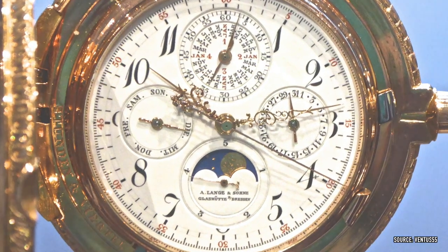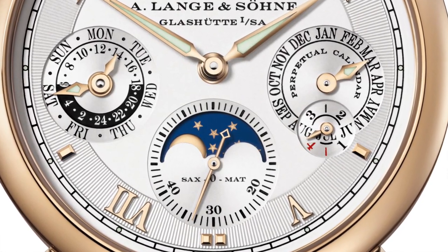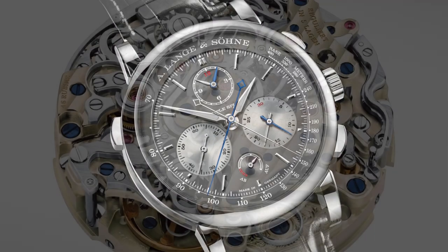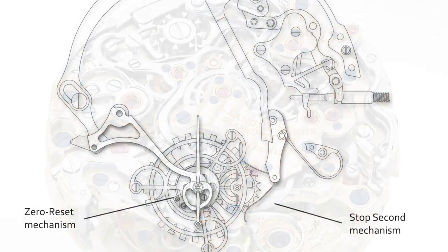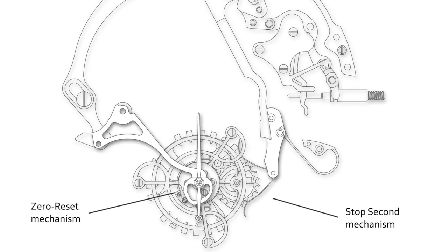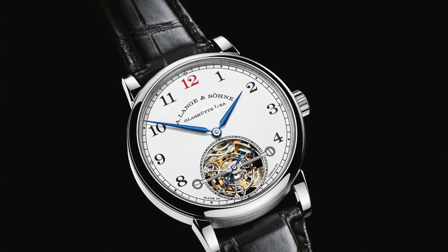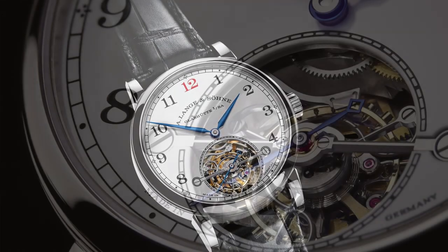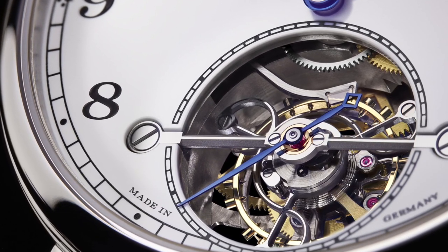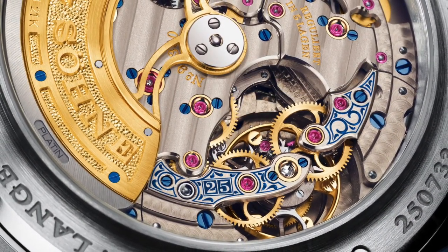Their list of innovations is just as impressive. Aside from mastering many grand complications in the 1900s, their comeback included such wonders as the zero-reset mechanism of 1997, the triple split chronograph in 2018, and the stop seconds for the tourbillon in 2008 — perhaps my favorite Lange achievement — being the only brand to find a way to stop the oscillating balance inside a revolving tourbillon cage, allowing precise time setting in a watch with this amazing complication.